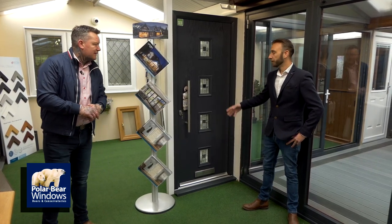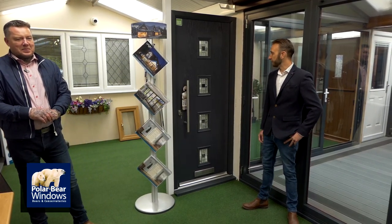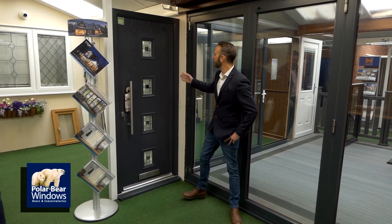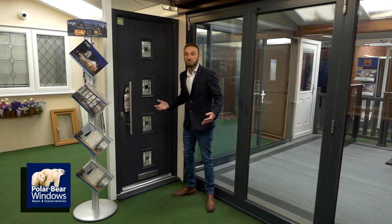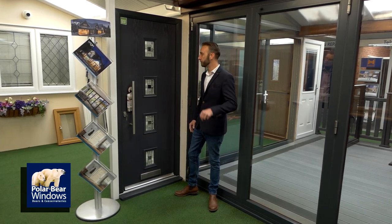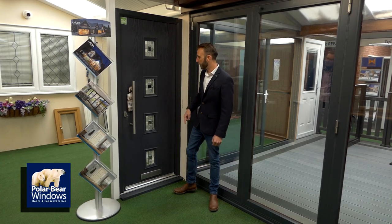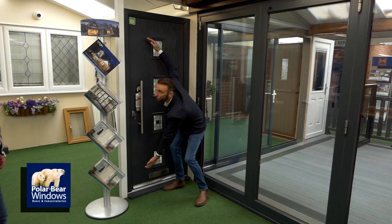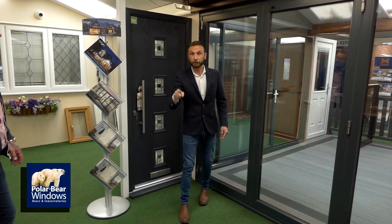Jim, do you want to explain about this door and the colour? It's a composite door in Anthracite Grey — a very popular colour at the minute. As you can see, this particular one comes with this choice of glass. There are plenty of other versions out there for you to choose from. Notice it's got a small handle on it — there's also a medium one and a longer one, so three choices of handle for you.